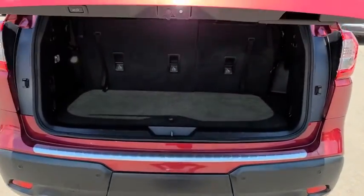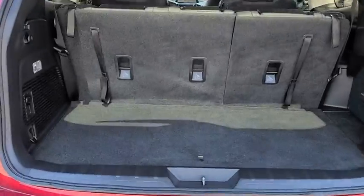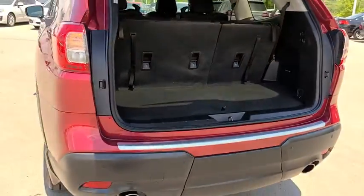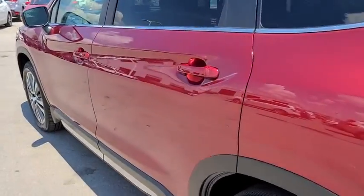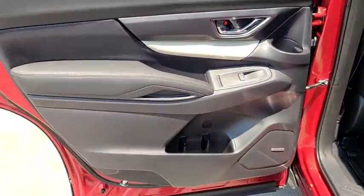Backup camera, power liftgate, steering wheel audio controls, anti-lock braking system, power passenger seat, all-wheel drive, keyless entry, traction control, stability control, lane departure warning, leather-wrapped steering wheel, Bluetooth.